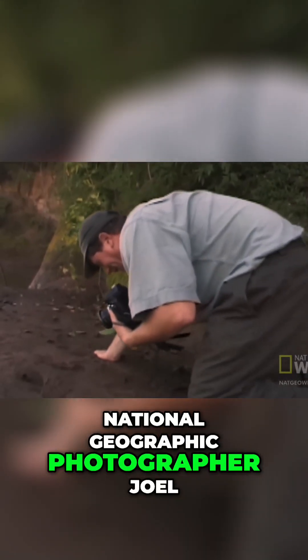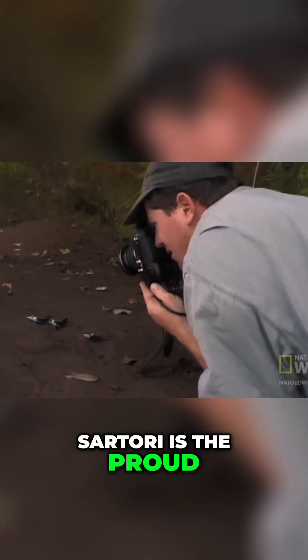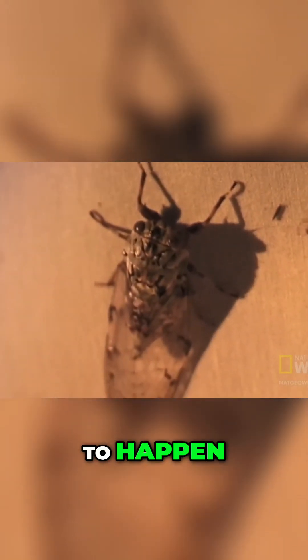National Geographic photographer Joel Sartori is the proud surrogate parent of a botfly larva. He's not quite sure when he became a father, but when you spend that much time with bugs, something odd is bound to happen.